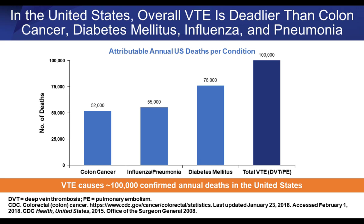Comparing this to other well-known disease states — colon cancer, influenza, pneumonia, diabetes — data from the CDC and the Surgeon General's office shows that more attributable annual U.S. deaths occur from VTE than from conditions that get far more press and publicity within our disciplines. More than 100,000 confirmed deaths occur in the United States annually from VTE.